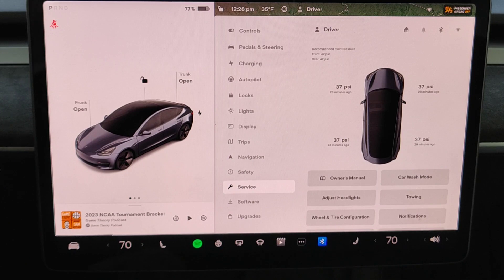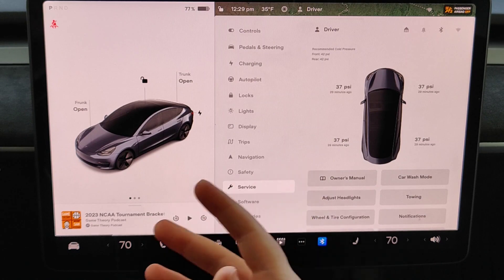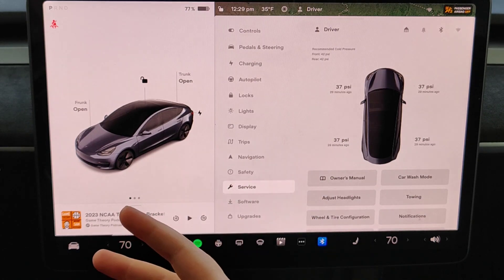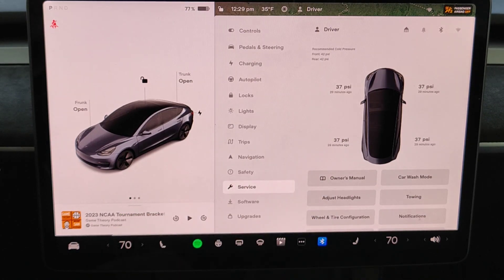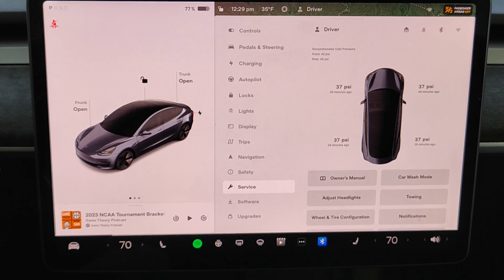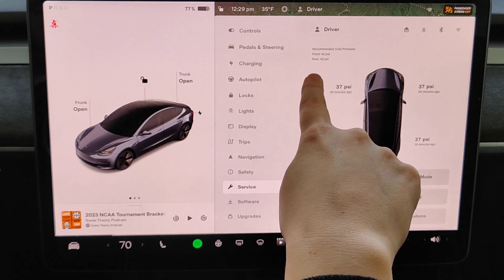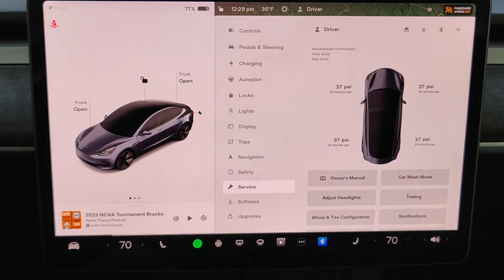These are some of the pros and cons to weigh when deciding your PSI. For most people, especially if you're not dealing with snow, ice, or a cold climate, I'd recommend going with what Tesla says at 42 PSI. Personally, in the winter months I like going into the mid to upper 30s. You can also see right here it shows the recommended pressure for the front and rear tires at 42 PSI.